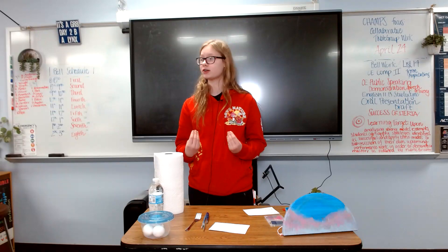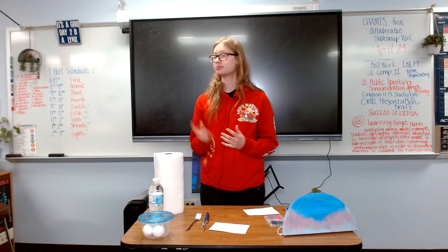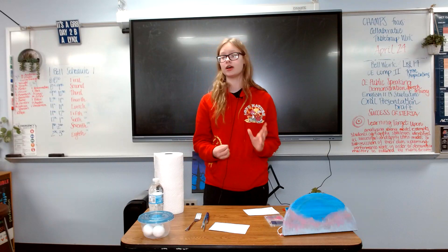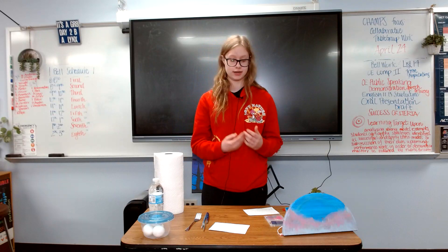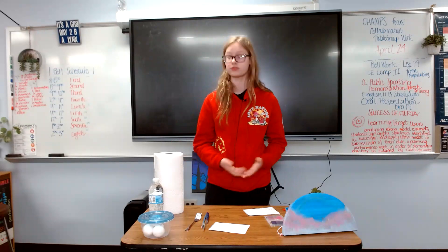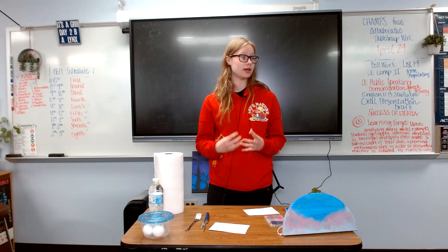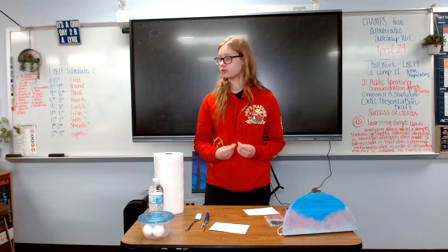Hello everyone, my name is Melody Flinker, and I'll be going over a brief history about handmade paints, and then I will explain how to make an egg tempera, which is what all this stuff is for, and then I will end on modern-day paints such as acrylics.